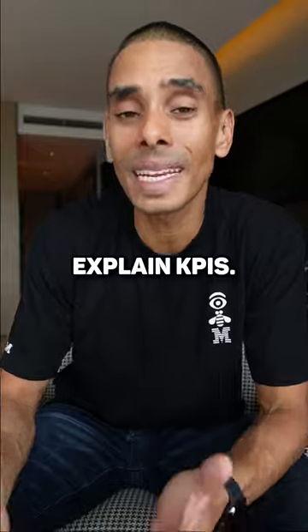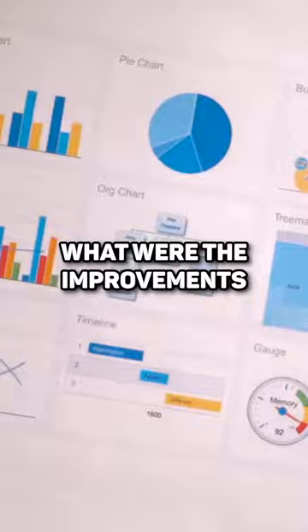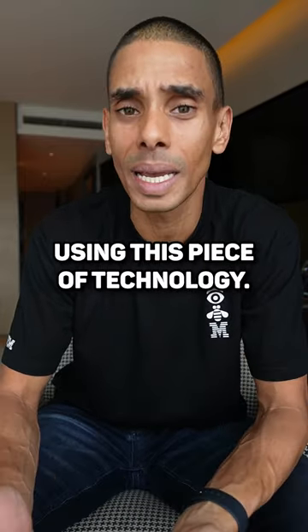Then Interest — explain KPIs, show people that have done it before, how much they've saved, how much they've made, and what the improvements were after using this piece of technology.